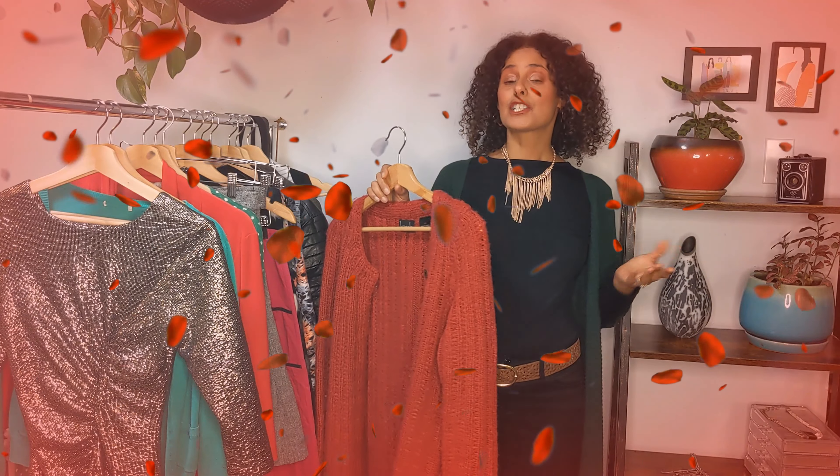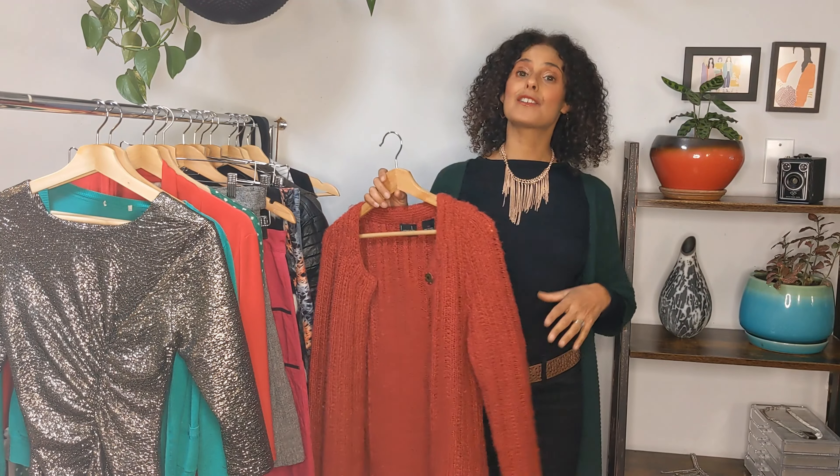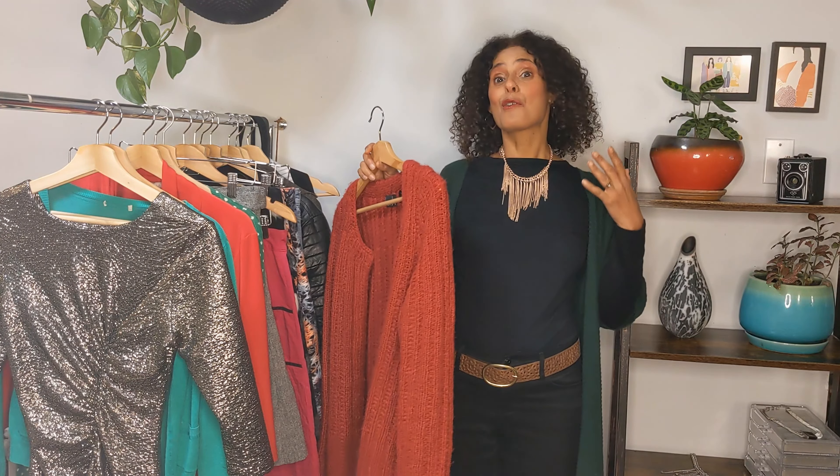I recently entered my 48th birthday and I'm experiencing pre-menopause and body changes. Maybe some of you are experiencing menopause, weight gain, or whatever it may be — I want to show you how easily you can create different proportions in your body with the right clothes. I'm going to show you how to take the same piece of clothing and wear it for errands, lunch, and dinner with different accessories you already have in your closet.